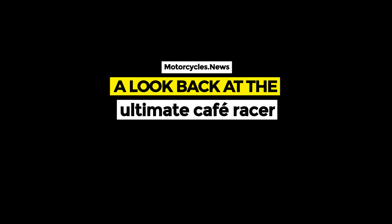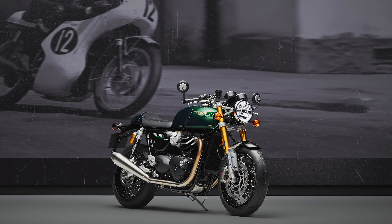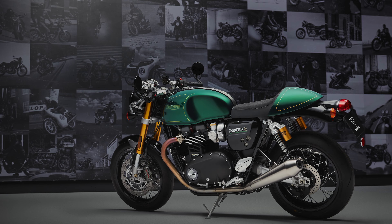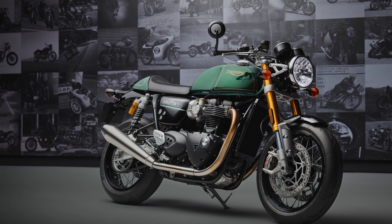The Thruxton looks back on an impressive history, from its beginnings in the 1960s to its rebirth in 2016 with the 1200cc Thruxton R model and the latest Thruxton RS. This motorcycle has constantly evolved, and the Final Edition marks the end of its impressive development history.